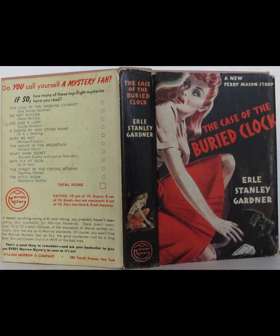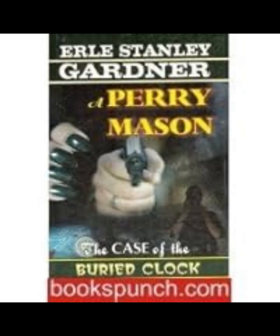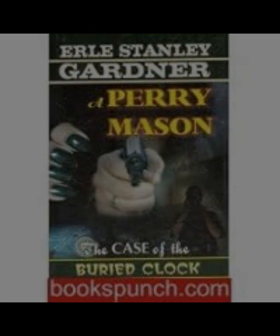Perry Mason, the shrewd defense attorney, is called upon to represent Jerry Templer, who is accused of murdering Blaine. Templer's wife, Sylvia, plays a pivotal role in the narrative, her actions and motivations shrouded in ambiguity. Gardner effectively uses Sylvia's character to keep both Mason and the reader guessing, blurring the lines between victim and perpetrator.